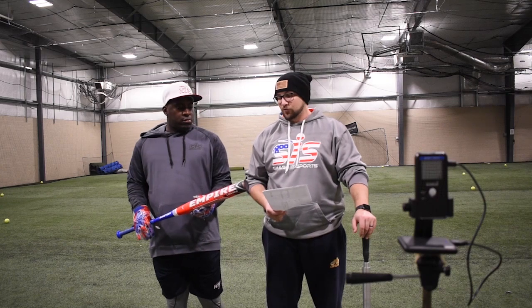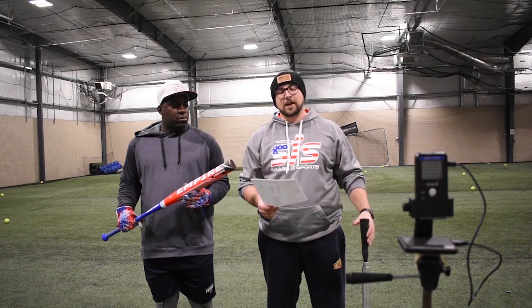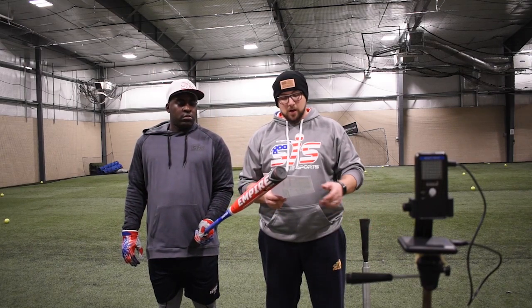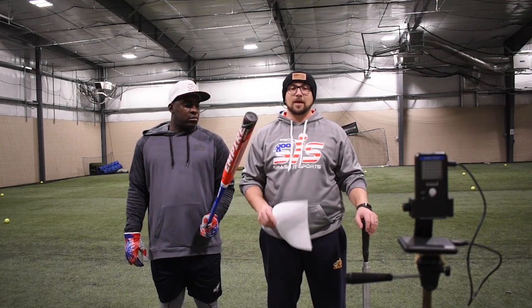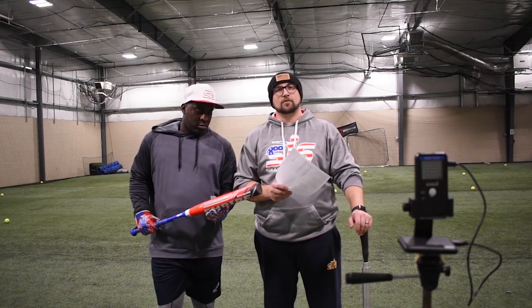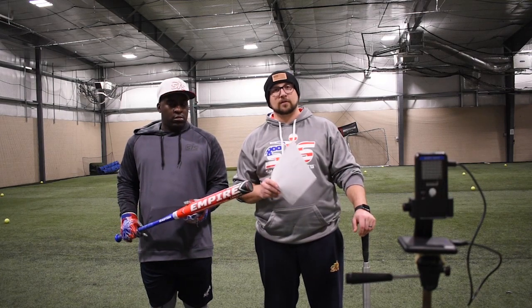Just finished round two with the Easton Empire. Finished with an average of 95.6. Lowest exit velocity was a 91 and its highest was a 98, which it did twice. Another super consistent round. Overall average for both rounds: 94.6. So the Melee has a pretty commanding lead — it's really going to have to basically explode on itself in this next round in order to lose.